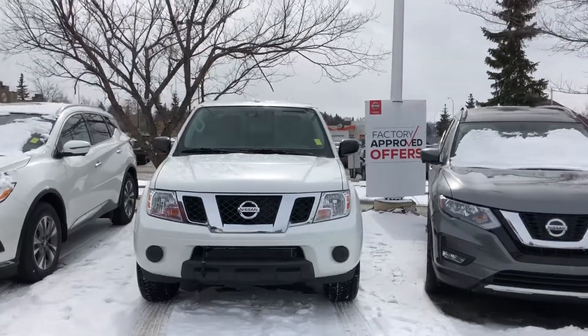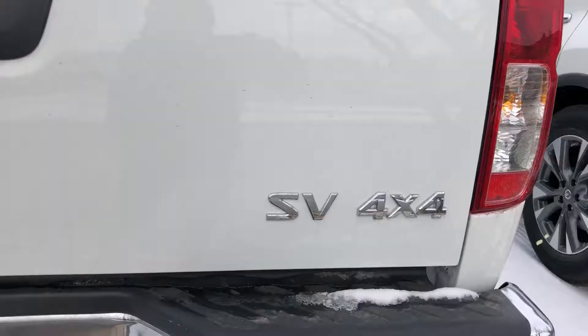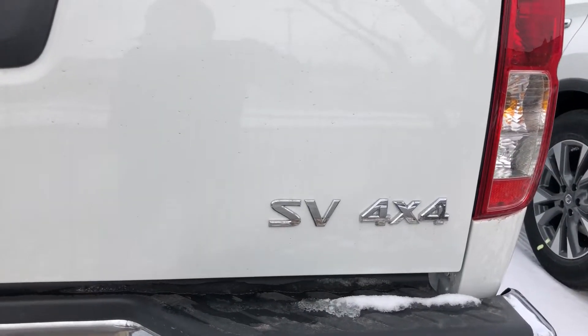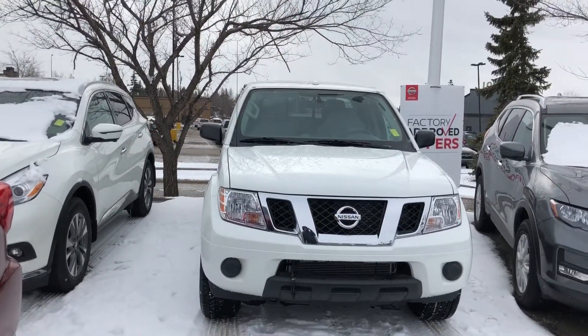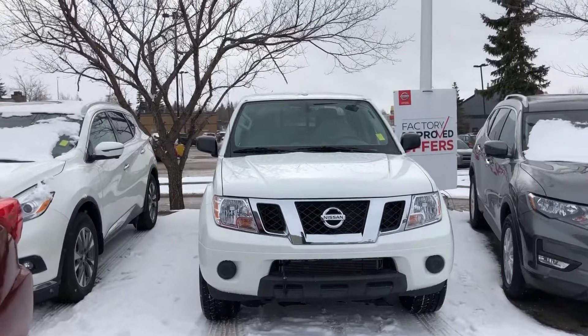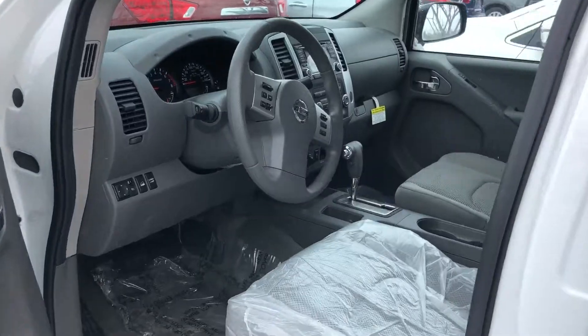Hey John, this is Daniel speaking from Sherwood Nissan. Just want to send you a quick video of this 2018 Nissan Frontier. This one here is the SV 4x4. The Nissan Frontier comes with a 4.0 engine, V6, 261 horsepower.